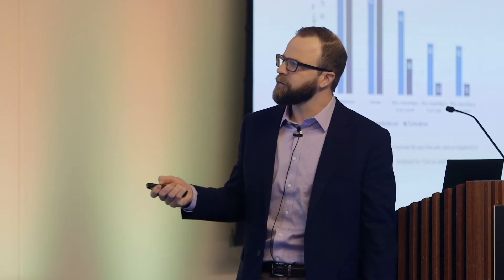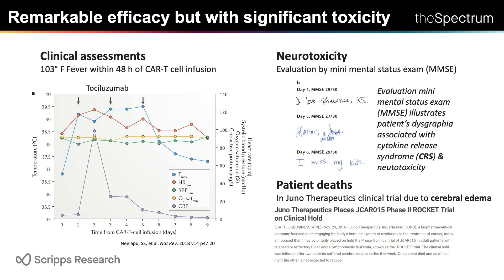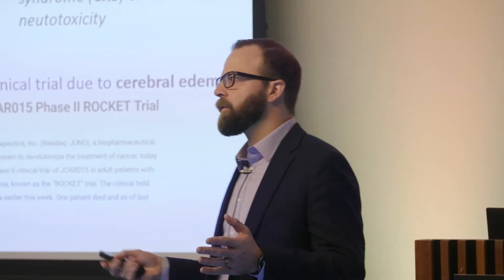You can see how fast the responses are — tumors are eliminated in just 30 days, complete disappearance. But there are serious challenges. Here's a clinical assessment: a patient is treated on day zero, and within 48 hours their fever spikes to around 103. Along with that comes severe neurotoxicity which isn't yet fully understood, exhibited here by a writing exam given to these patients. When the fever spikes, this patient has severe dysgraphia — can't write. And in the worst cases, patients experience cerebral edema and have died, which has led to halting of trials for CAR T-cells.